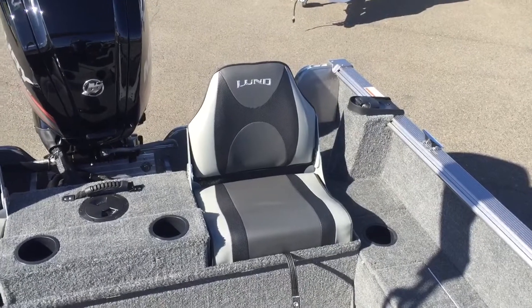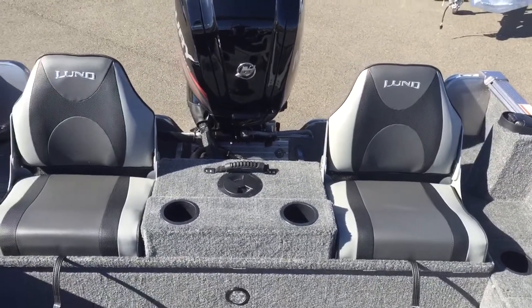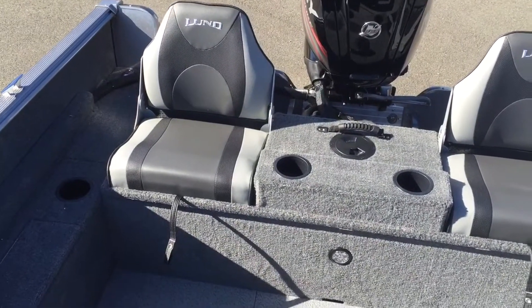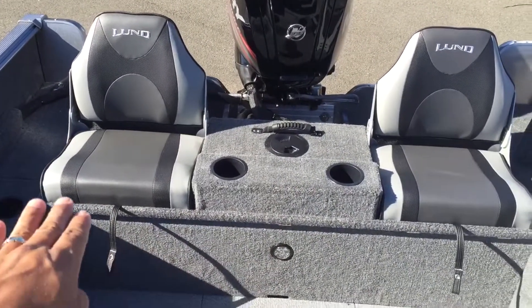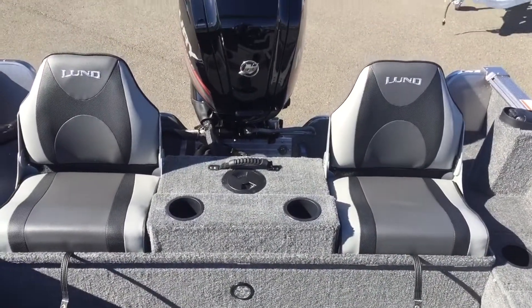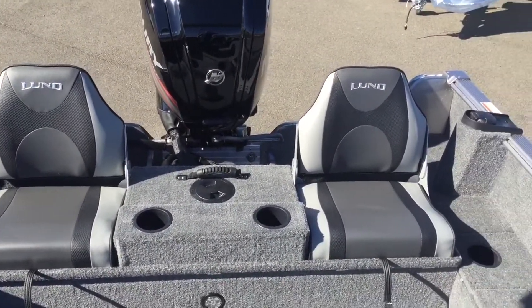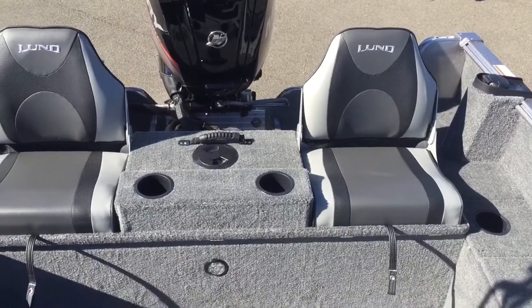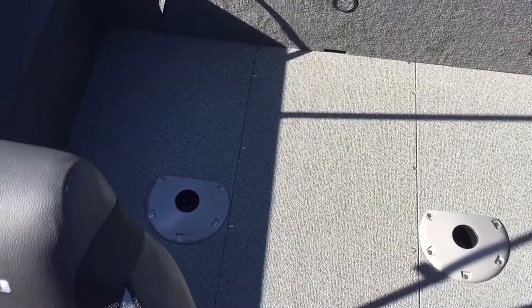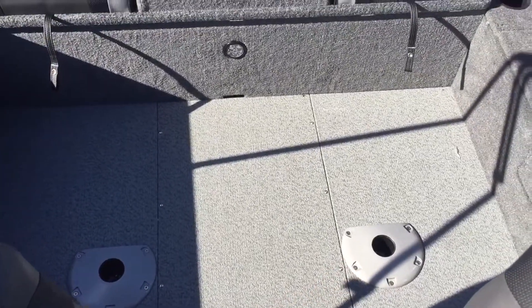Now we're inside the 1750 Rebel XS from Lund, and we're looking at this conversion seat across the back. When we were outside of the boat, this was flipped down and created a nice casting platform across the stern. Now it's in the up position, and you can see it's got a couple of seats with some cup holders, and it really opens up the floor space. You can put one of your pedestal seats into either one of the poles down there below.